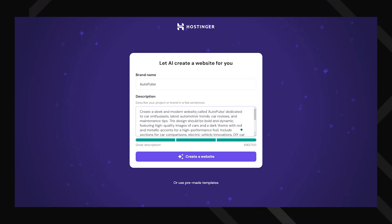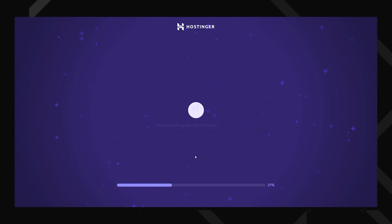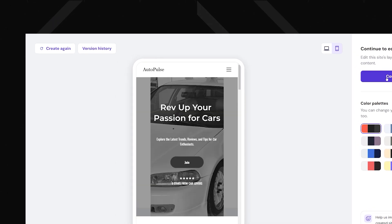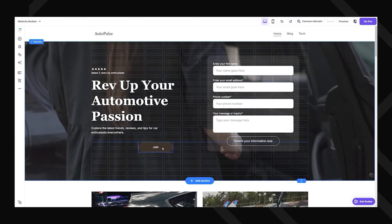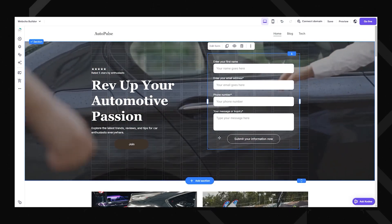Just drop in a few details like your brand name, describing the type of website you want, and let the AI do its thing. Within minutes you've got a site that actually looks good. If it doesn't, you can just try again until you get what you want, or at least close to that. From there, the drag and drop editor makes customization simple — you can drag elements to where you want them and boom, done.